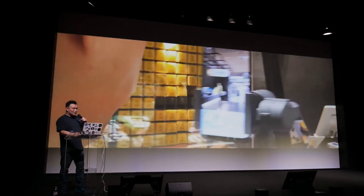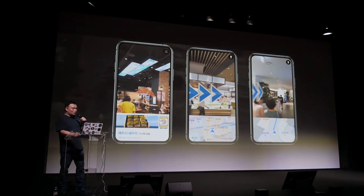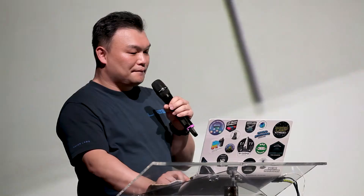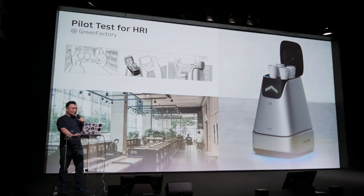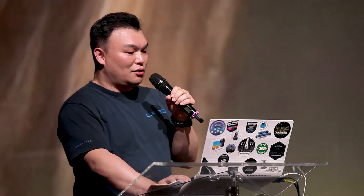We took the AR navigation tech out into the real world. This is a very large food corner of a shopping mall, crowded with lots of traffic. We recently developed the C robot — C stands for cafe — but originally it was developed mainly to test human-robot interaction behavior. People have a bubble where they feel comfortable; we call this personal space. Our robot can navigate in a human-friendly way, and you can see how its eyes are used for interacting with people.